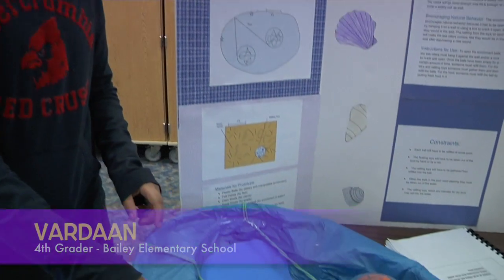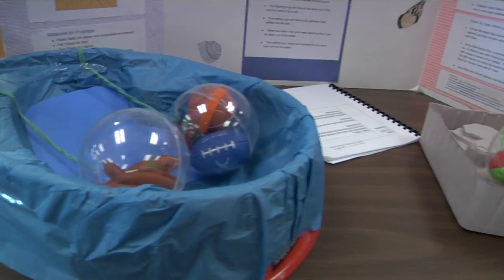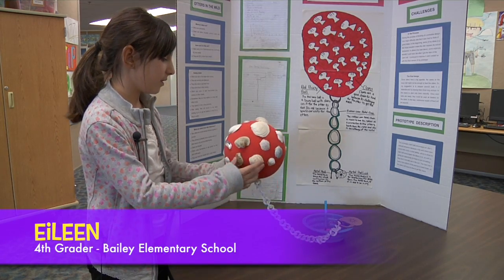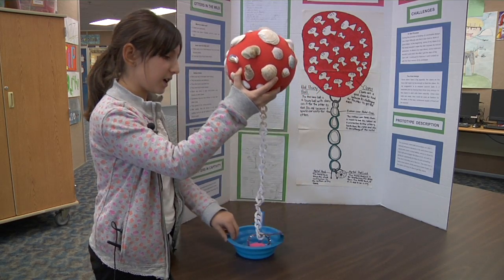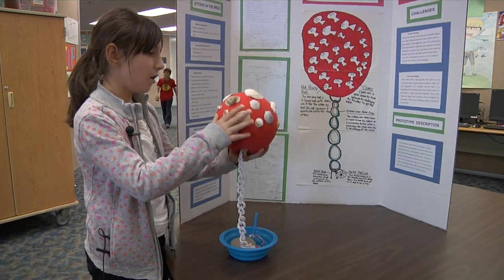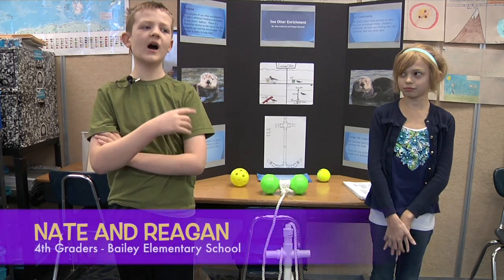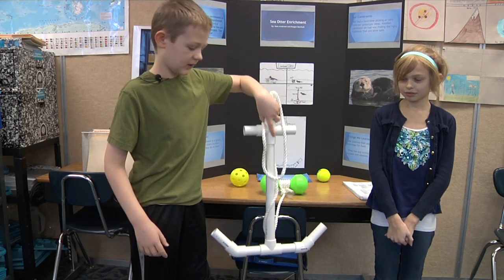These are the two environments — this is representing the pool in the Minnesota Zoo and that's representing the dry land in the Minnesota Zoo. My project is a buoy ball that is held with a chain under the water, and on it are clams that the otter will dive down to get. We decided to make an anchor, as shown.